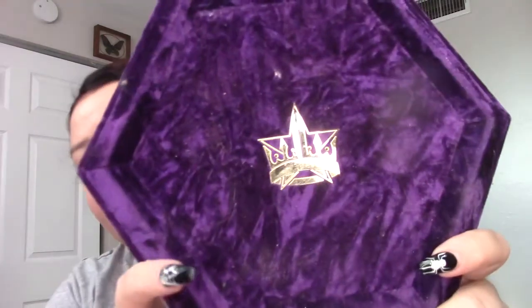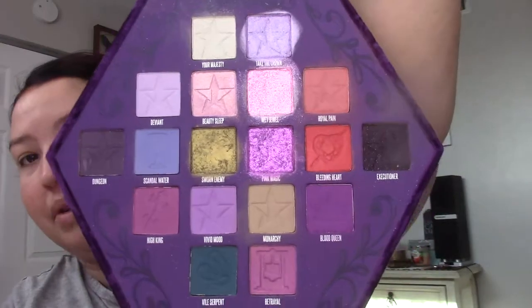My Jeffree Star palettes are not going anywhere — let me just say that. This is Blood Lust, the velvet purple one. It's hard to store but I love it and it's staying. I'm going to have a keep pile on my left and declutter on the right, with a bag for anything that I'm giving away.